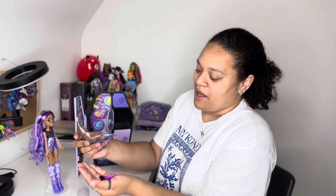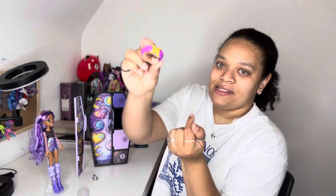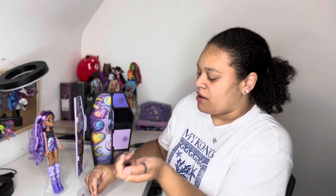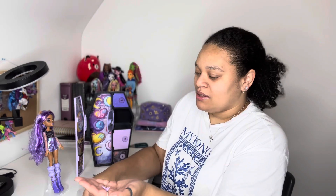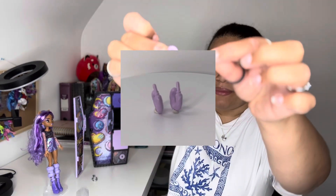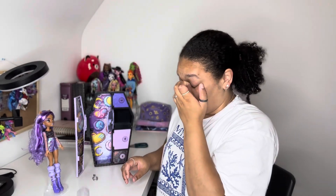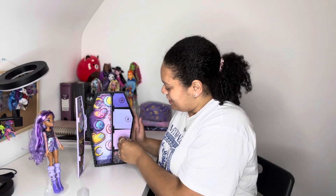Accessories — we have the headband, a neck choker that says 'Howl,' and I'm guessing they're meant to be fluffy earrings — little hoop earrings. It's so cute!